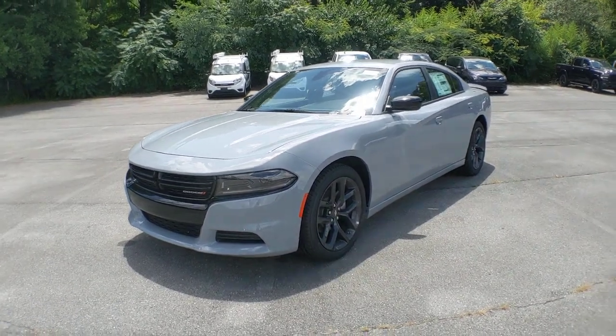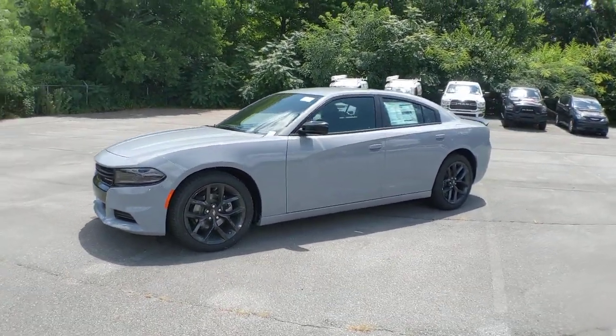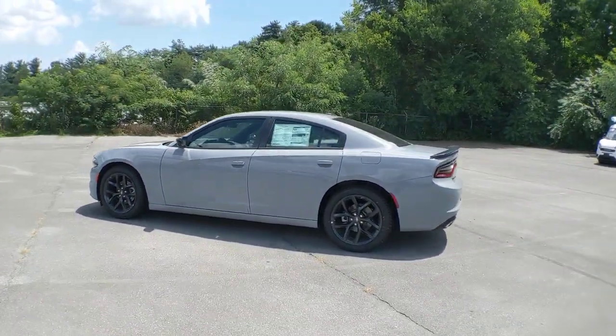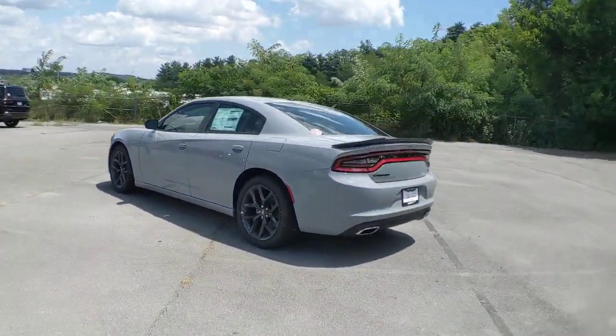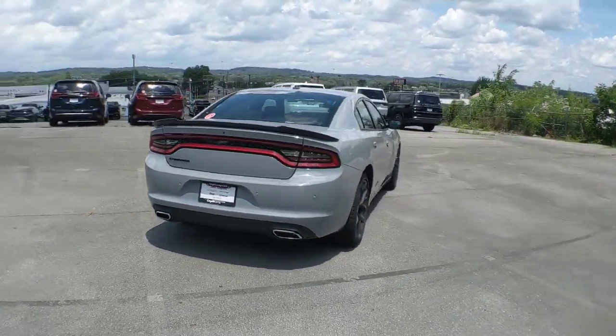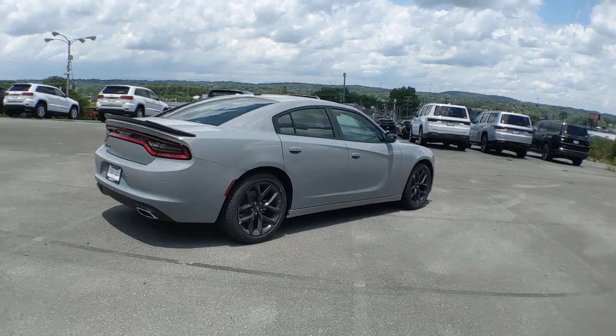Here is a wonderful 2022 Dodge Charger. The Dodge Charger — the powerful, high-performance muscle car with four-door convenience, technology that keeps you safe and connected, and surprising fuel efficiency. These are just some of the great options this vehicle comes with.